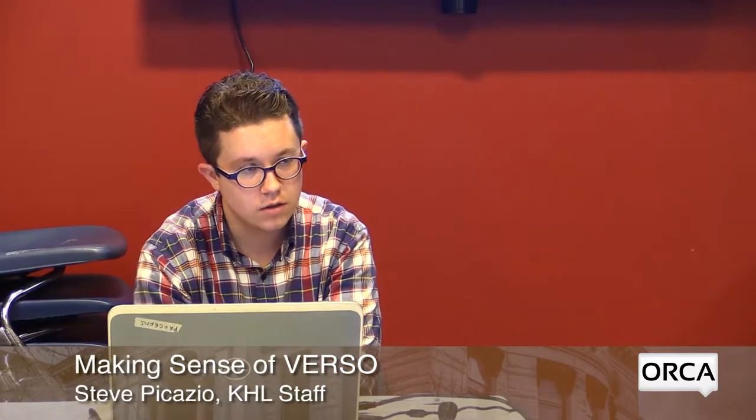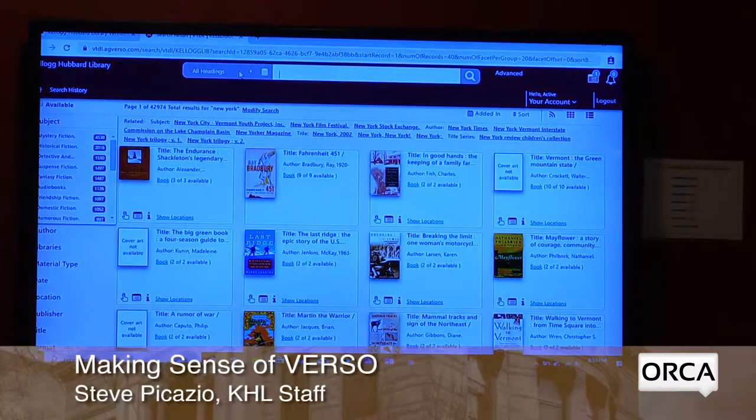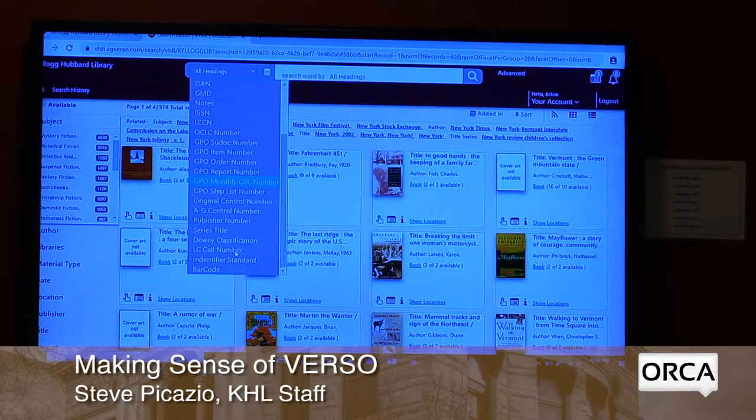I can change the search type to just search for an author, just search for a title, or just search for a subject. Those are the three I'm going to talk about tonight because I think they're the most useful and obvious.